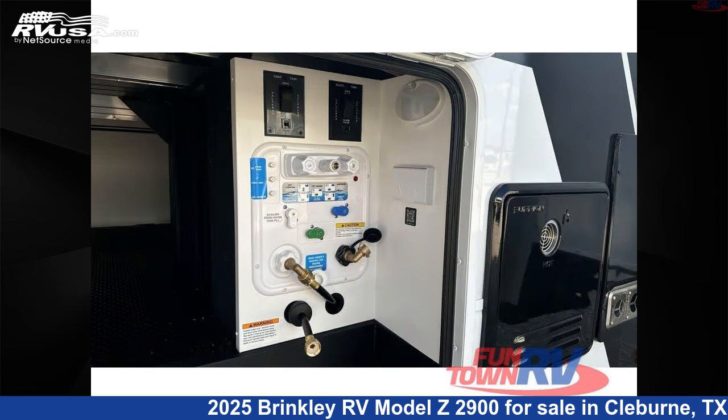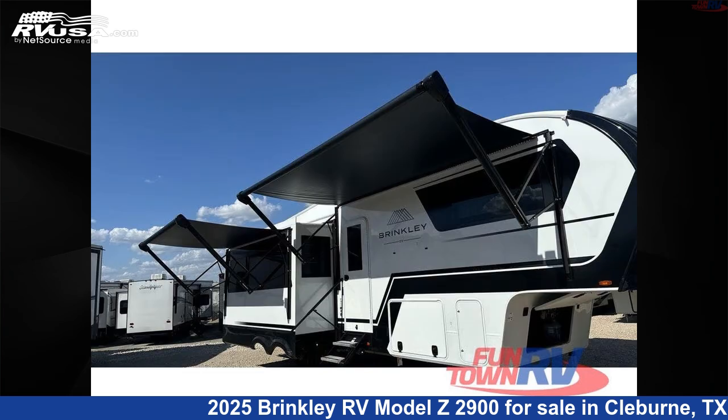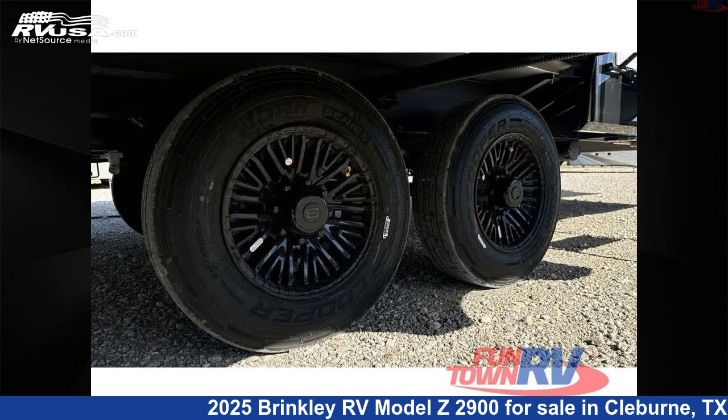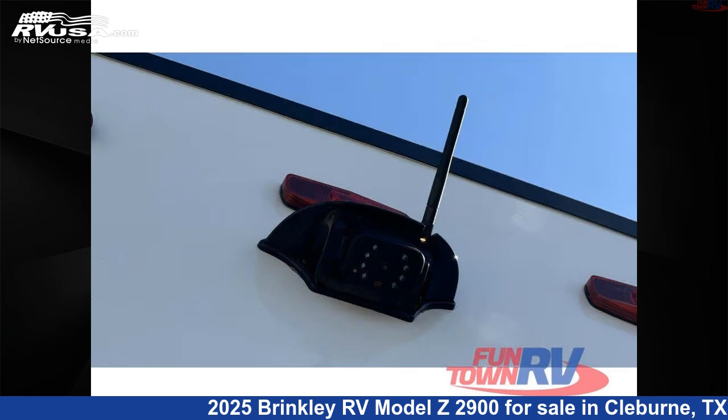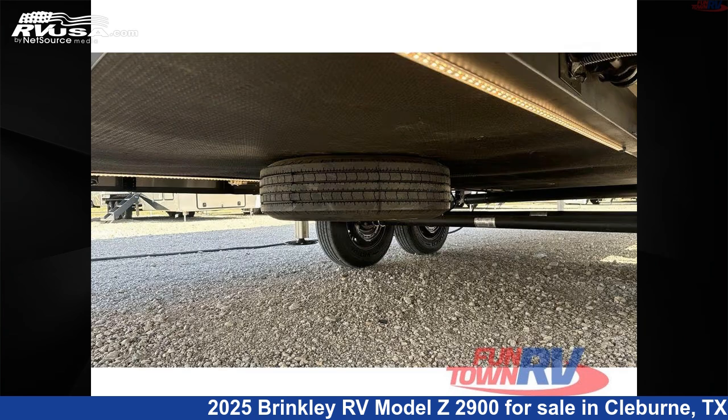This new Brinkley RV is 32 feet 0 inches in length and features a coastal Carolina interior, sleeps 4, slide out, and 75 gallons freshwater capacity. The floorplan layout of this fifth wheel features couples coach, front bedroom, kitchen island, and rear living area.